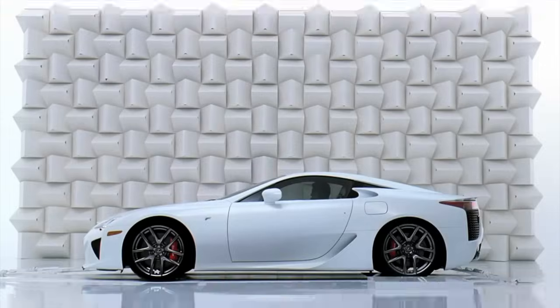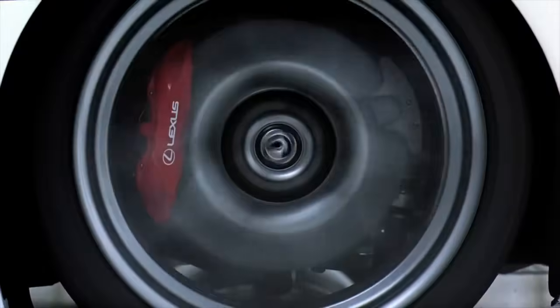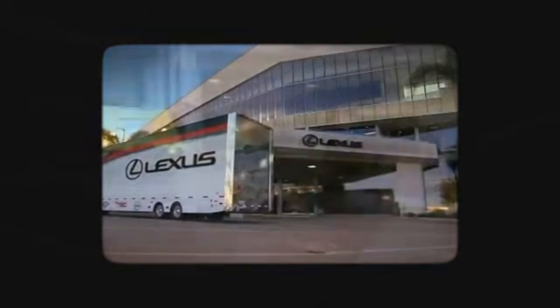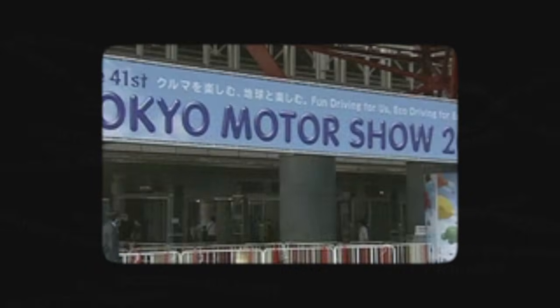Let's start off with the Lexus LFA. It's a two-seat luxury sports car Lexus made in 2012, and unfortunately the line lasted just one year in the market, but the engine was another story. It took Lexus almost 10 years to develop the LFA. Lexus finally debuted it in October 2009, and Akio Toyota presented it himself.